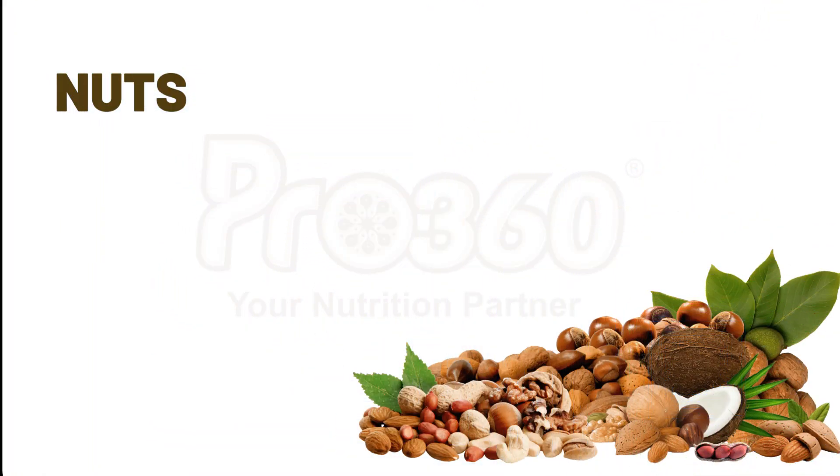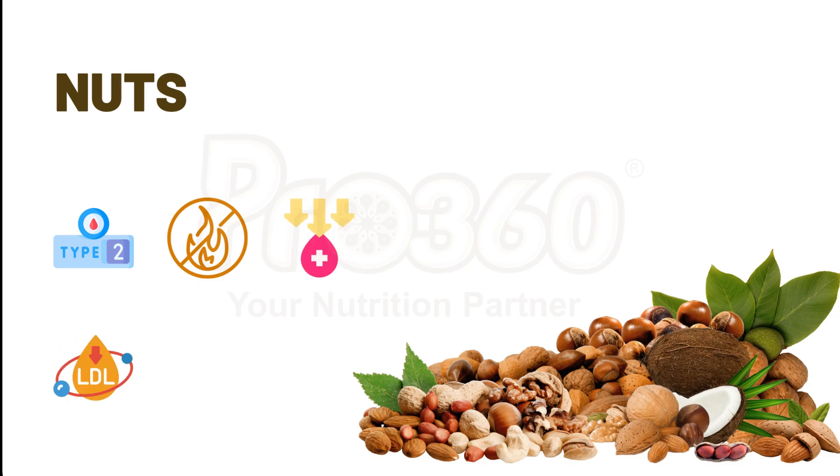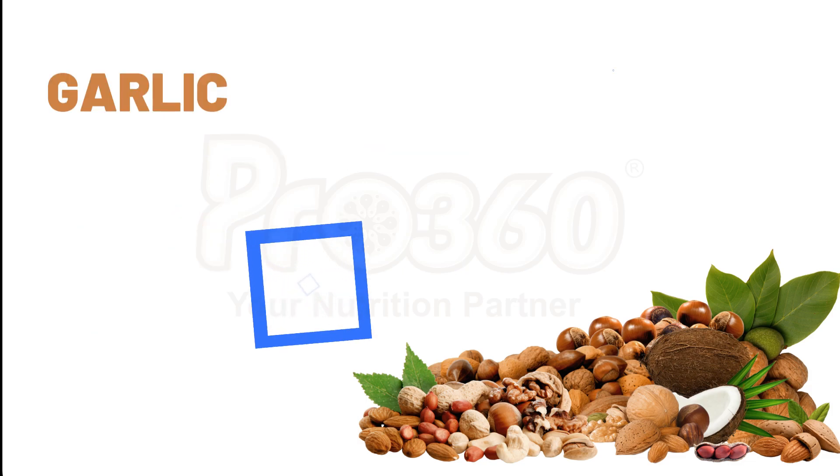Consuming nuts along with a controlled diet can help in improving blood sugar level in type 2 diabetes patients. These may also help reduce inflammation and lower blood sugar. Nuts also lower LDL cholesterol, which is the bad cholesterol. Tree nuts like walnut, almond, hazelnut, and pistachios help people with diabetes to improve their heart health. For example, pistachio contains glucagon-like peptide which reduces glucose levels, thus reducing the risk of diabetes.